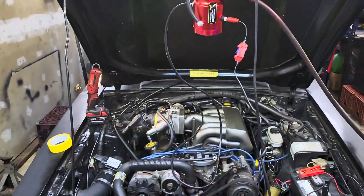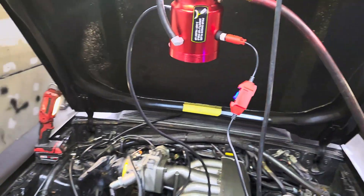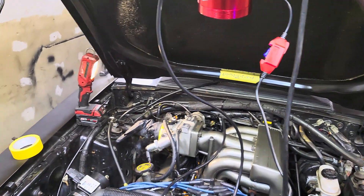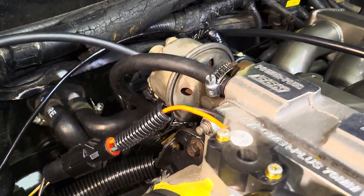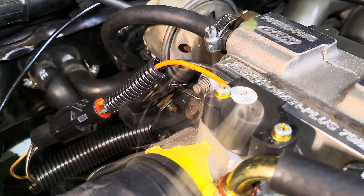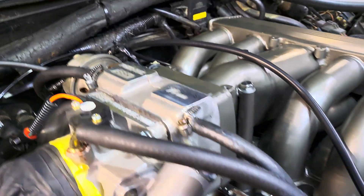It's really helping. We've got the smoke machine hooked up and we're going to start off with that. You can see we're getting smoke — it's coming out of the TPS sensor and underneath.